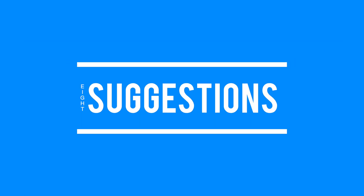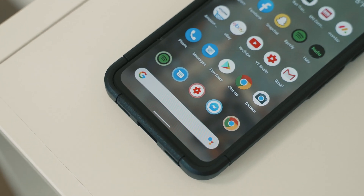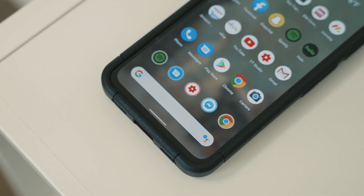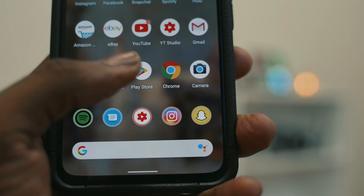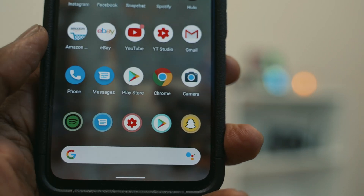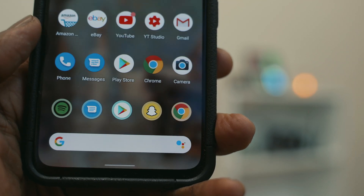Your device can now make app suggestions based on your daily routines. This means your phone will recommend apps you use at different times of the day — like the Gmail app when you're responding to emails in the morning, Spotify at night when you're listening to music, or social media at noon when you're on your lunch break. This is a really cool feature.